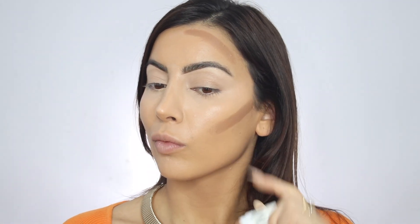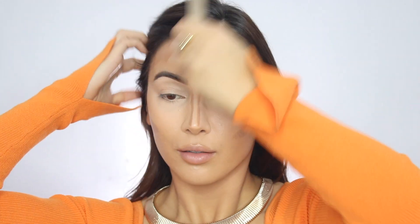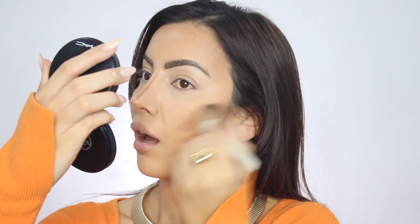I'm going in with the Milk Makeup baked contour stick. Here's one side of my face done. I actually got a bit of a fringe cut on set at my photo shoot, so I'm just getting used to that. See how pretty that blends out.